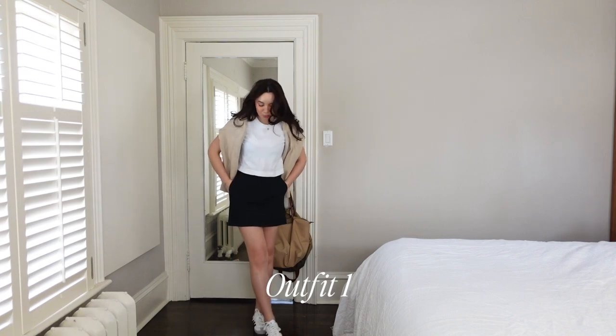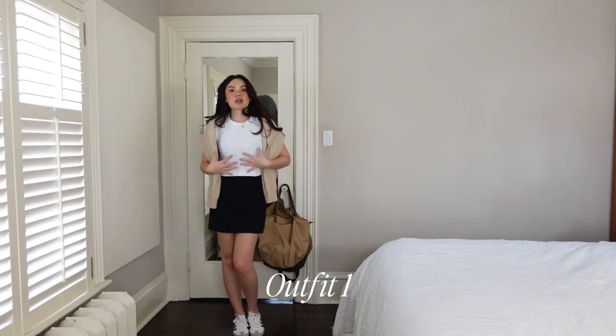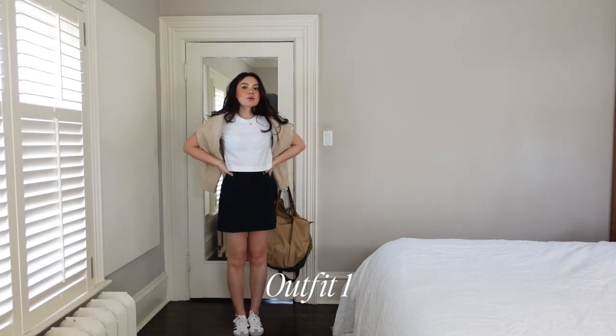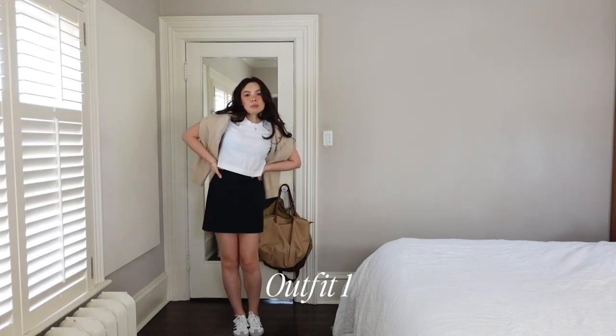Given the sandwich rule — the shoes are light and the top is light — I would maybe go with a brown bag. What are your thoughts?